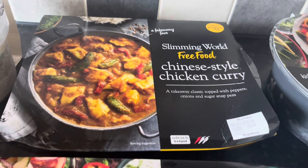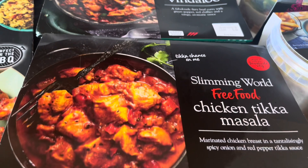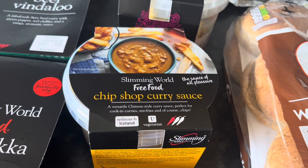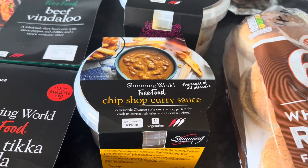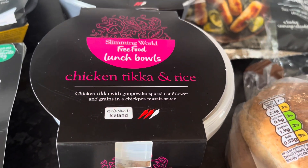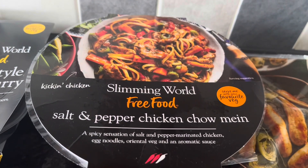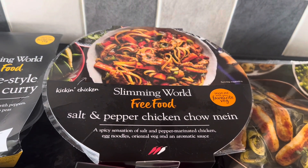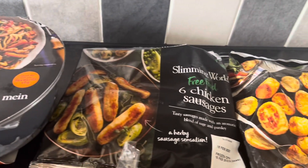I've got some Chinese style chicken curry - I'm going to have that for my Saturday night tea tonight. Beef in black bean sauce, chicken tikka masala, and I thought this would be quite handy to have in the freezer: chip shop curry sauce, so I can just add veg and chicken to that and make a nice quick and easy meal during the week when I'm working. I've got one of the lunch bowls - the chicken tikka and rice. This one looked really tasty as well: the salt and pepper chicken chow mein, so when the rest of the family's having something higher syn I'll get that out the freezer.